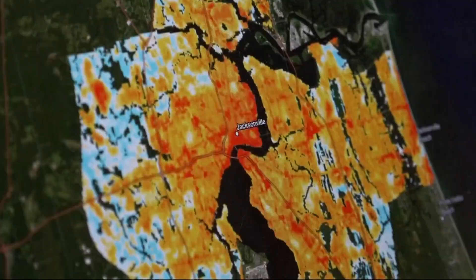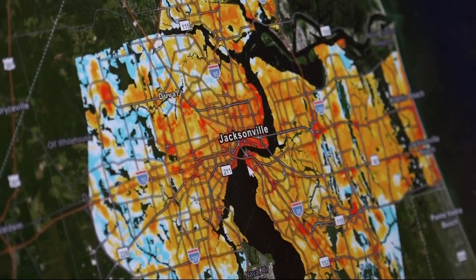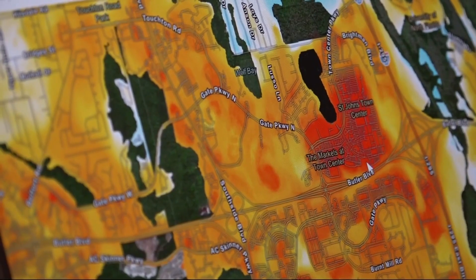You can put in your address to see how great the risk of heat stress is where you live. There are also several things you may notice looking at the urban heat map. The downtown core is incredibly hot. University of North Florida professor Adam Rosenblatt shows us the results of the urban heat study by UNF and the city of Jacksonville.